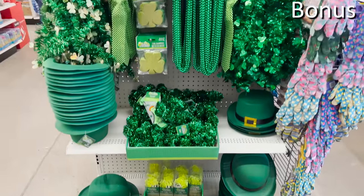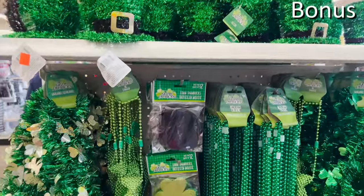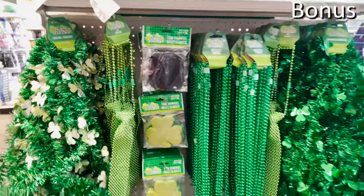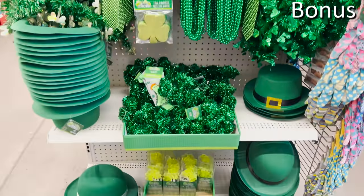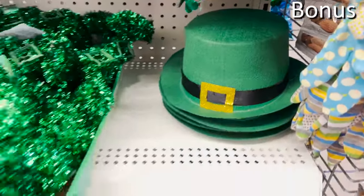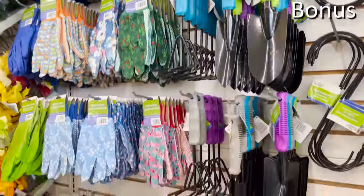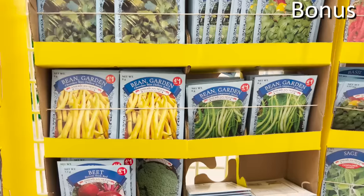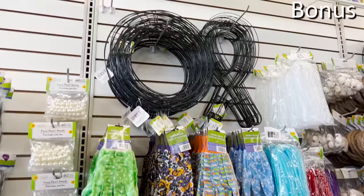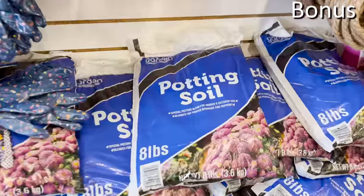From Christmas to St. Patrick's Day — if you're someone who likes to decorate for St. Patrick's Day early, or you just love the color green, now is the time to go crazy. And while we're on the topic of spring, gardening tools, pots, and seeds are surprisingly very well stocked right now at Dollar Tree. Be on the lookout for an eight-pound bag of potting soil for just a dollar.